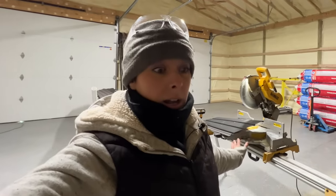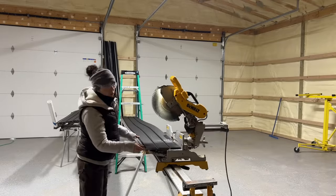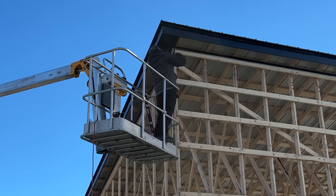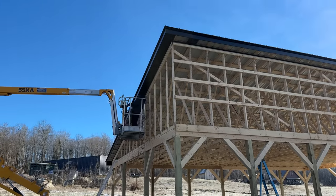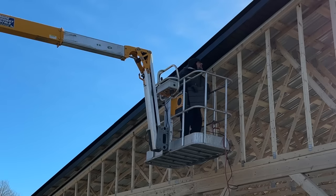I'm going to go ahead and continue cutting because that needs to get done. The funny thing is, right before I got into the basket, I thought I shouldn't use my cell phone for recording — because if I get stuck up here and something happens, I don't have a phone to call anybody with. And then the buttons froze up on me.